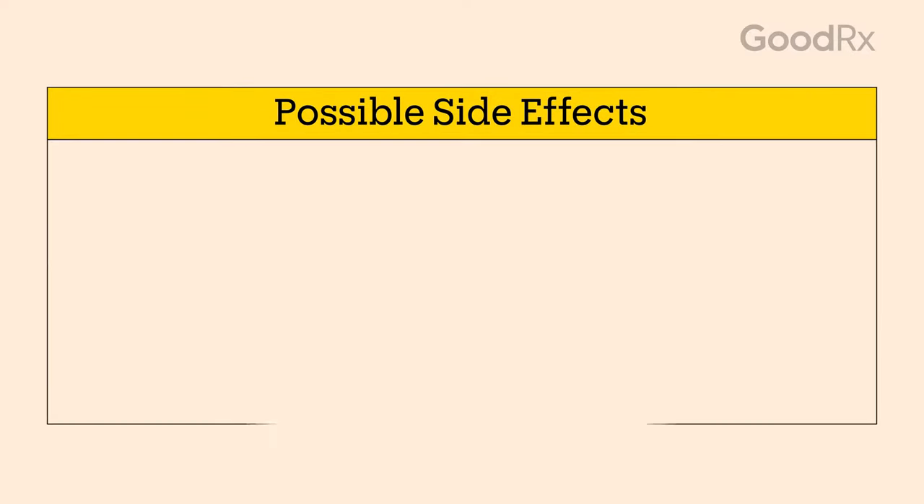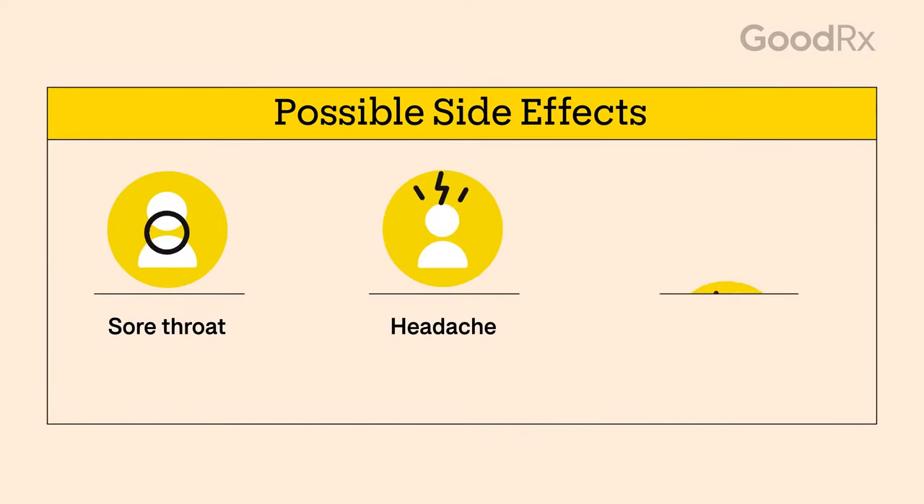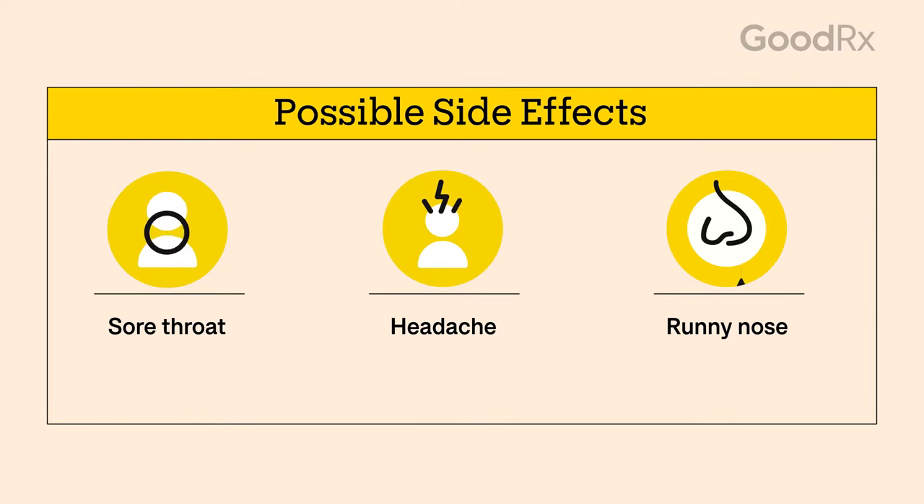Both your prescriber and your pharmacist can answer your questions about side effects, which may include a sore throat, headache, and runny nose. Don't be afraid to ask your pharmacist or provider about affordability — these days, there are many low-cost ways to get your medication.